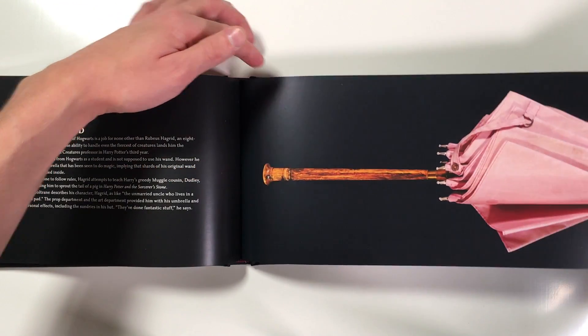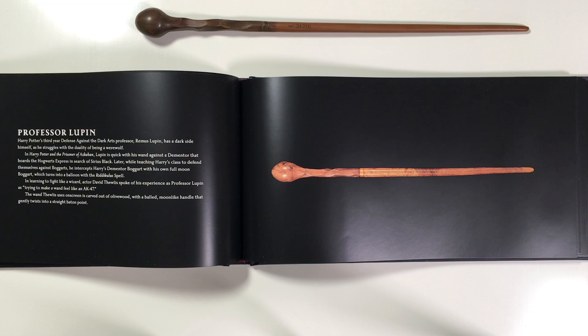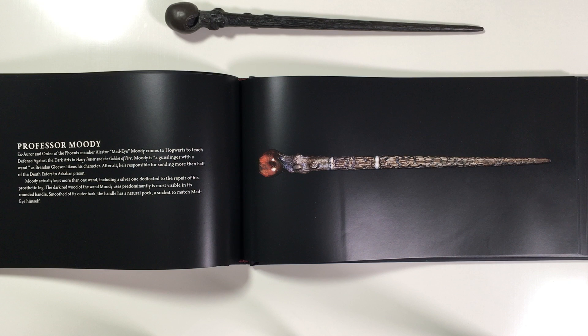This is a really cool wand that we've not seen in this much detail before — Professor Lockhart's wand. You can see it's got an elegant lily pommel at the top of the handle, and for some reason you can't buy it even though it's amazing. Noble Collection, if you're watching, please make this one available! Now Lupin's wand is a little bit different; it's got more of a marble swirl on the handle, which is different to the one you can actually buy. Professor Moody apparently has so many wands because Moody actually kept more than one.